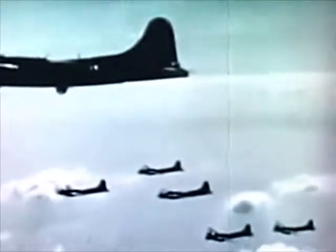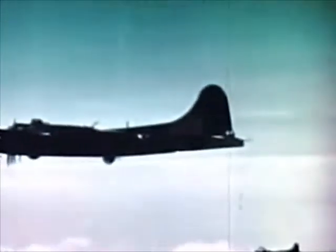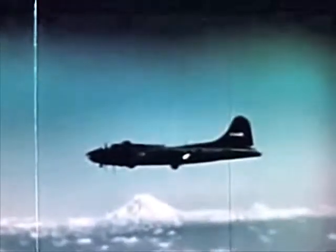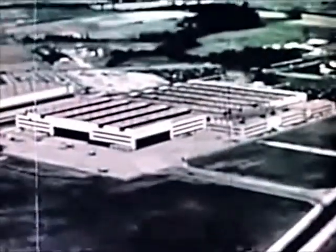World War II saw the emergence of the United States Air Force as a potent weapon of destruction — an aerial arm that could range far over enemy territory and smash home a pulverizing assault. The war also left a tactical problem: that of developing fighter aircraft for the protection of its new super bombers, aerial giants with several times the range of World War II planes.